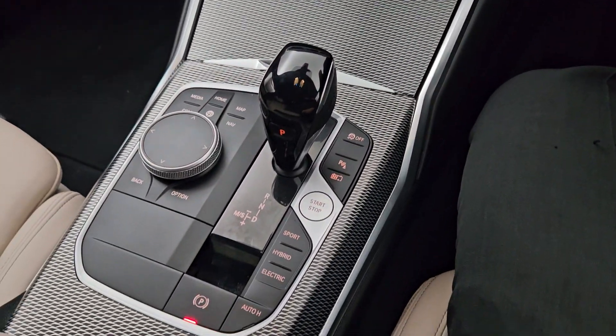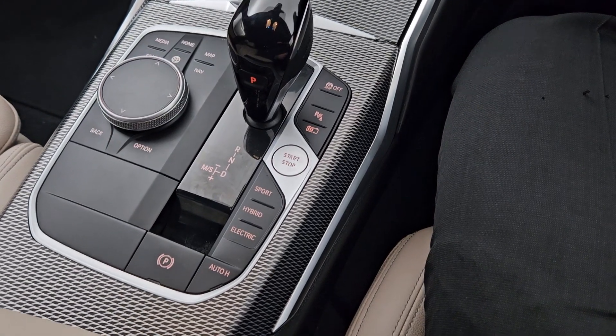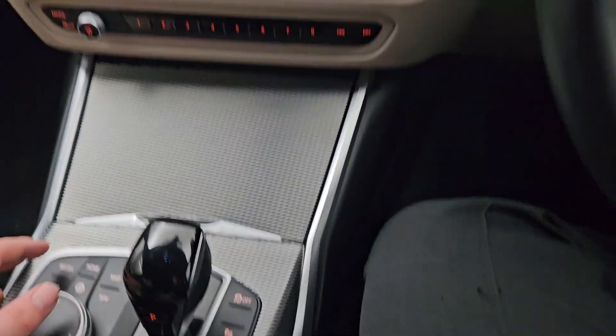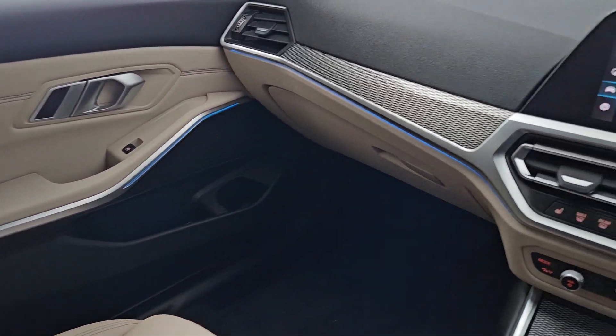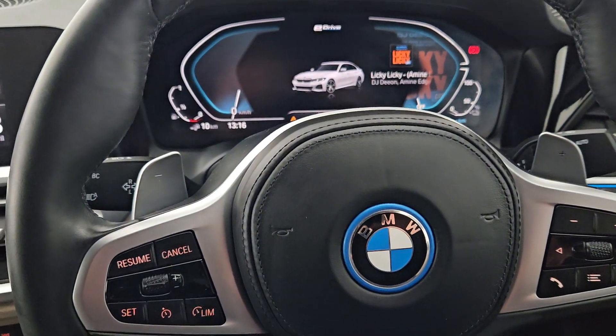It's an automatic transmission with your automatic handbrake, your sport, hybrid, and electric modes of driving as well. It also has CarPlay and your LED lights around as well. If you have any more questions, please don't hesitate to contact us. Thank you.